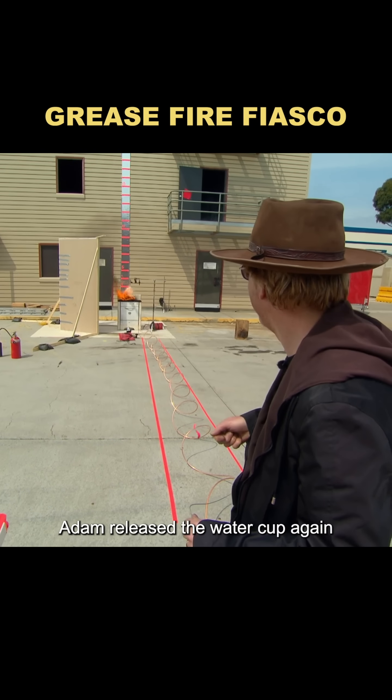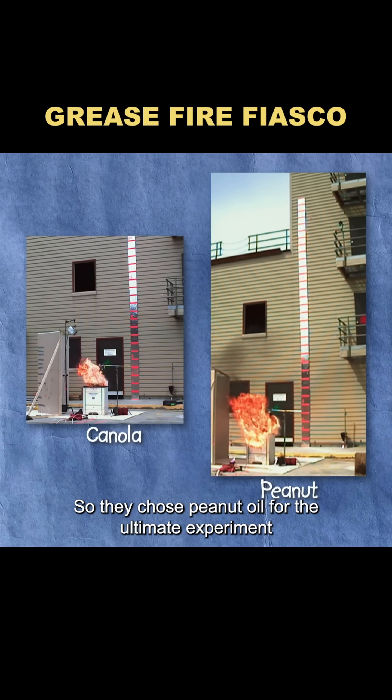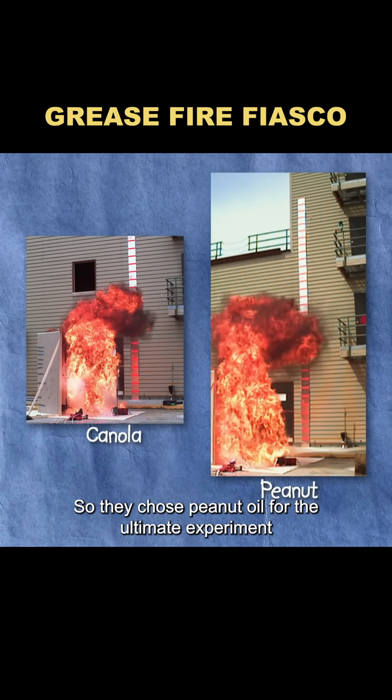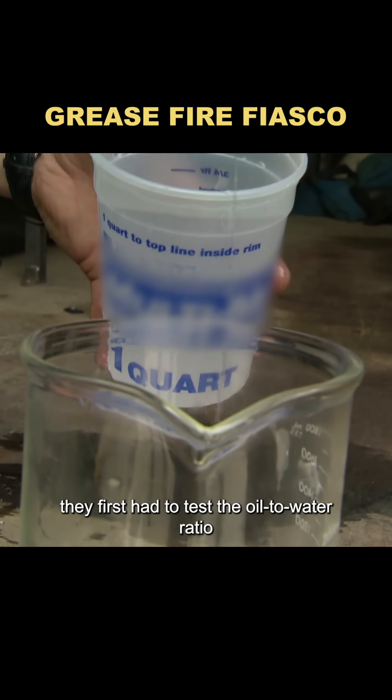Adam released the water cup again. This time, the fireball was even bigger and livelier than with canola oil, so they chose peanut oil for the ultimate experiment. To get the biggest, most powerful fireball, they first had to test the oil-to-water ratio.